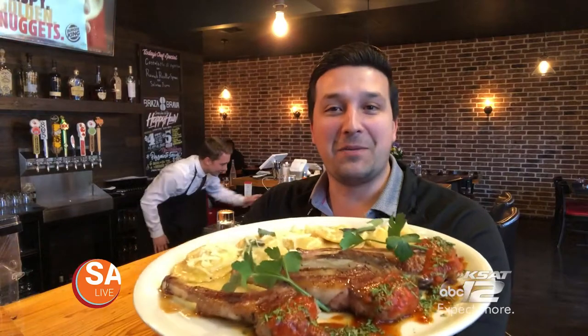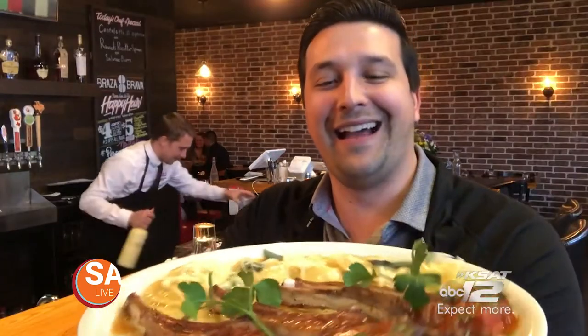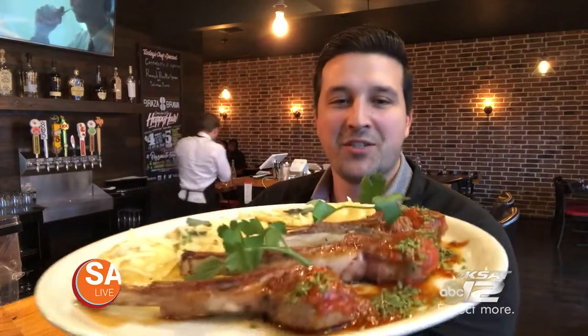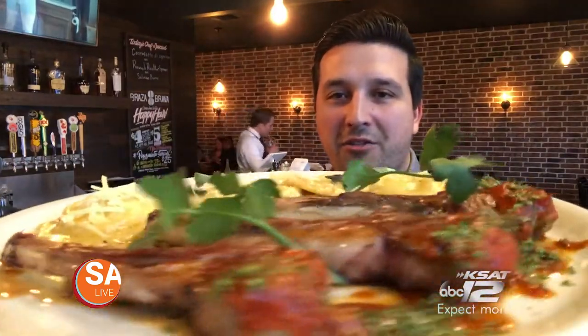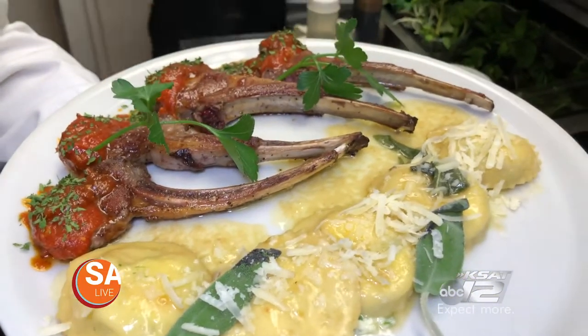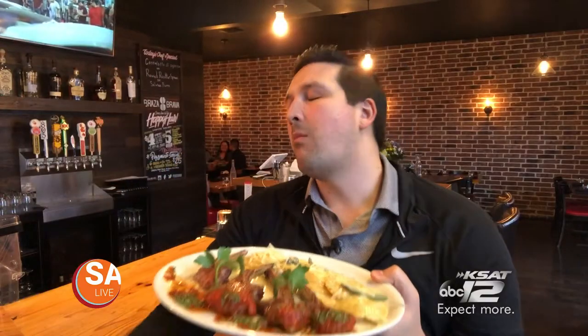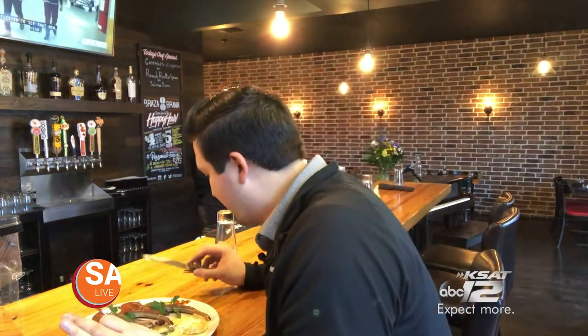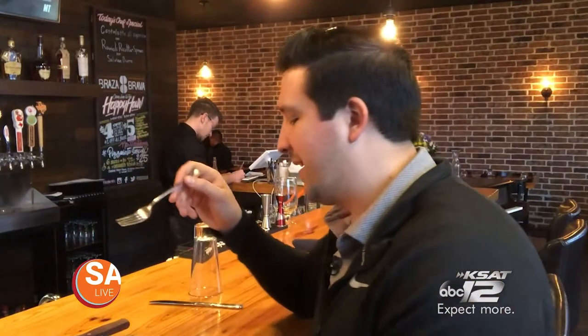This right here is the costolette di... I don't even know — it's raviolis and lamb chops. It looks great and has a really, really sexy name, but I cannot pronounce it. Oh my gosh, just the smell of it alone will attract anyone from a 10-mile radius. This looks amazing. Genuinely just delicious. You could put that sauce on a brick and I'd eat it.